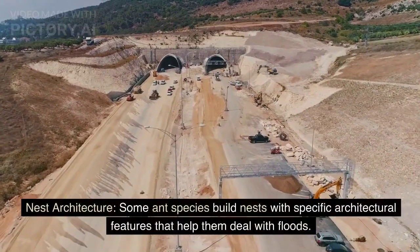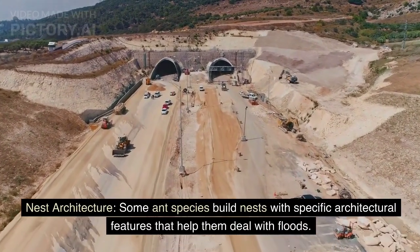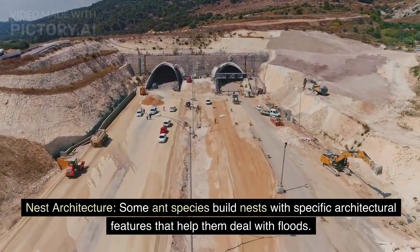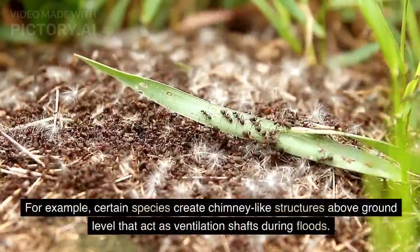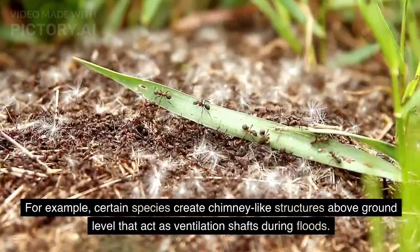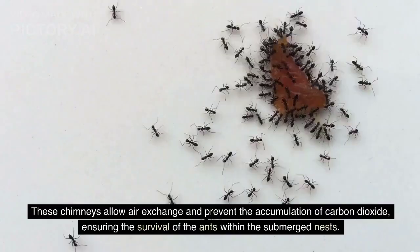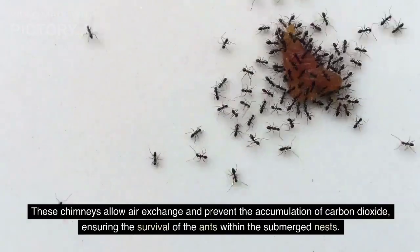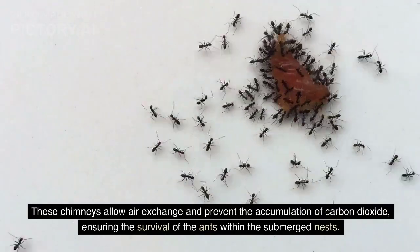Nest Architecture. Some ant species build nests with specific architectural features that help them deal with floods. For example, certain species create chimney-like structures above ground level that act as ventilation shafts during floods. These chimneys allow air exchange and prevent the accumulation of carbon dioxide, ensuring the survival of ants within submerged nests.